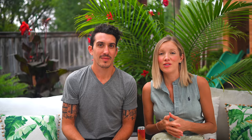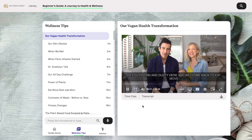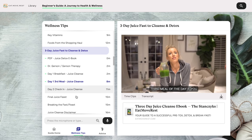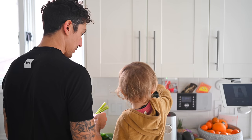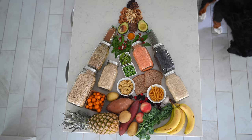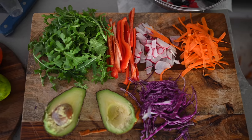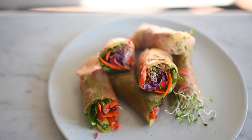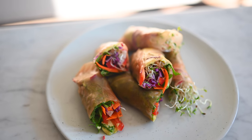Guide number one is a beginner's guide to jump-starting your health and wellness journey. We start out by talking about our personal transformation journey, as well as sharing shopping tips, daily detox habits, morning routines, a three-day juice cleanse, and a food pyramid that you can follow. There's so much good stuff in this beginner's guide. Even if you're not a beginner and you're just looking for all of our YouTube videos in a very concise package, this is the perfect way to find what you're looking for very easily.